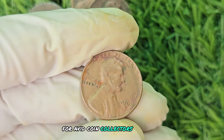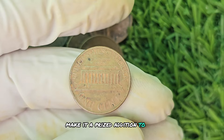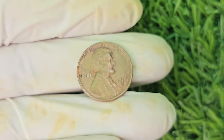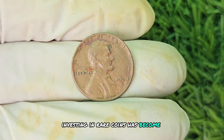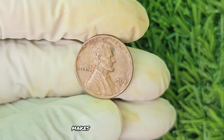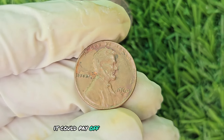For avid coin collectors, the 1964 D Mint Mark Brown Shade Lincoln penny is a holy grail item. Its scarcity and unique coloring make it a prized addition to any collection. In recent years, investing in rare coins has become increasingly popular. The 1964 D Mint Mark Brown Shade Lincoln penny is no exception — its potential for growth and value makes it a smart investment for those looking to diversify their portfolio. If you have the means to acquire one of these coins, don't hesitate; it could pay off big time in the long run.